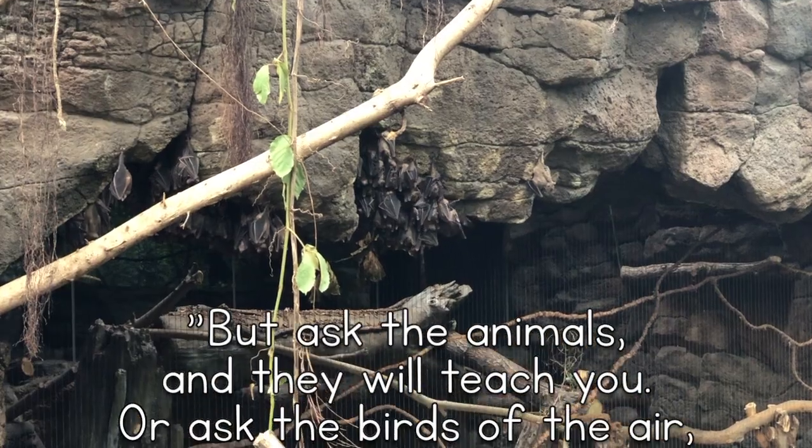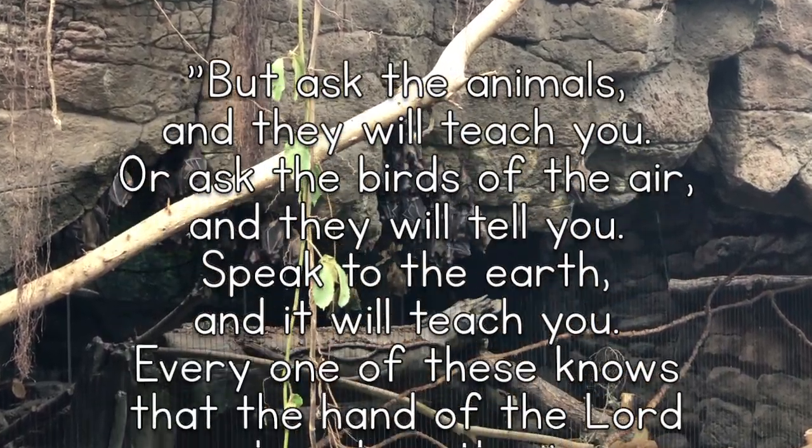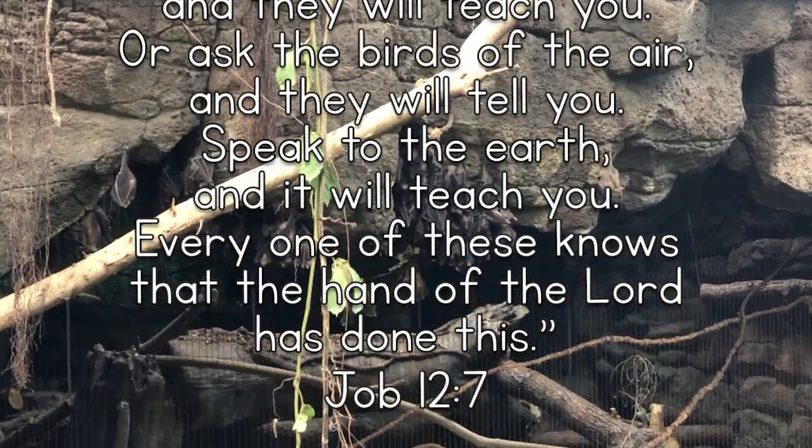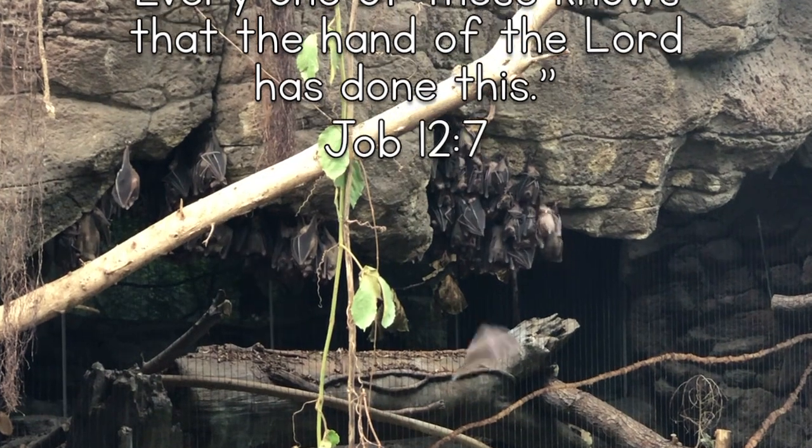But ask the animals, and they will teach you. Or ask the birds of the air, and they will tell you. Speak to the earth, and it will teach you. Every one of these knows that the hand of the Lord has done this.